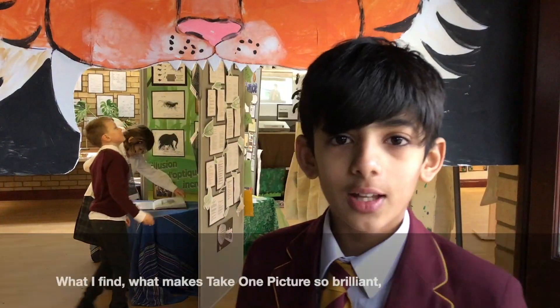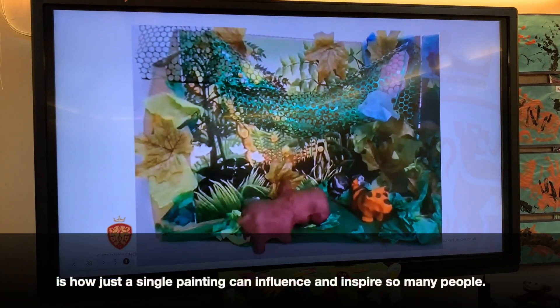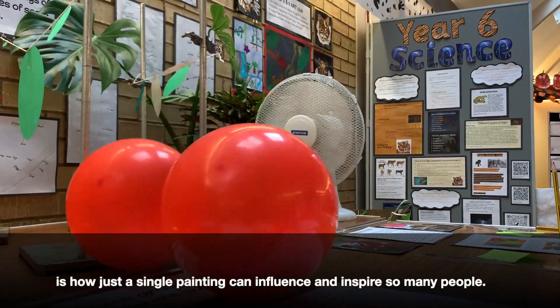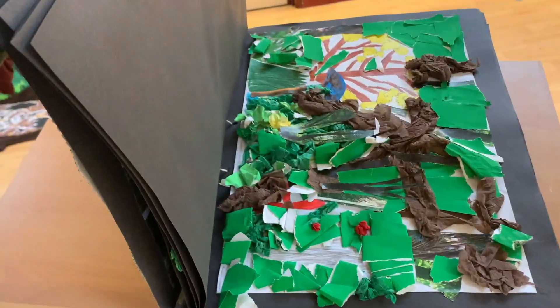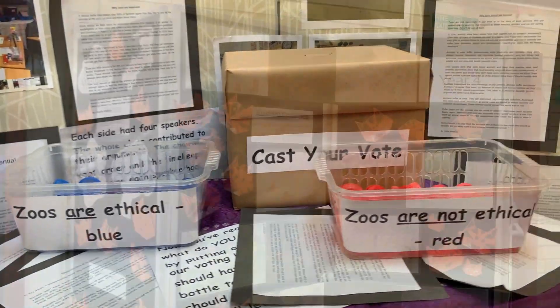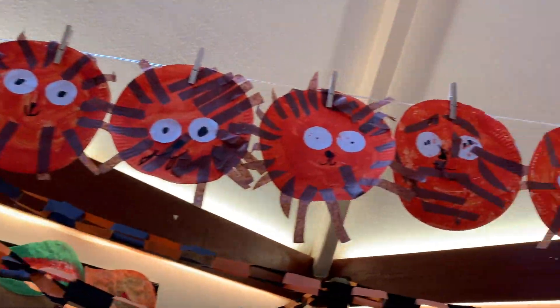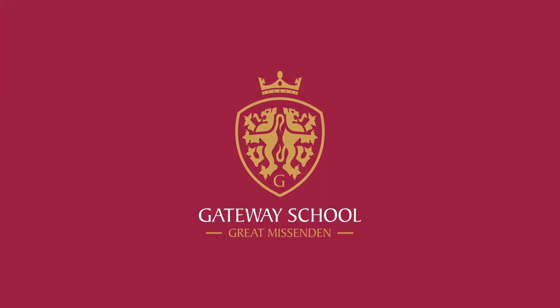What I find which makes Take On The Picture so brilliant is how just a single painting can influence and inspire so many people. You can fit in there with the picture so much more beautifully.